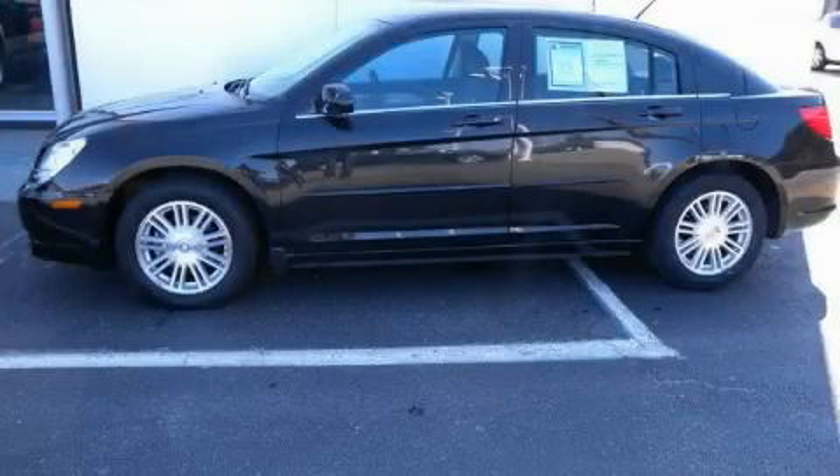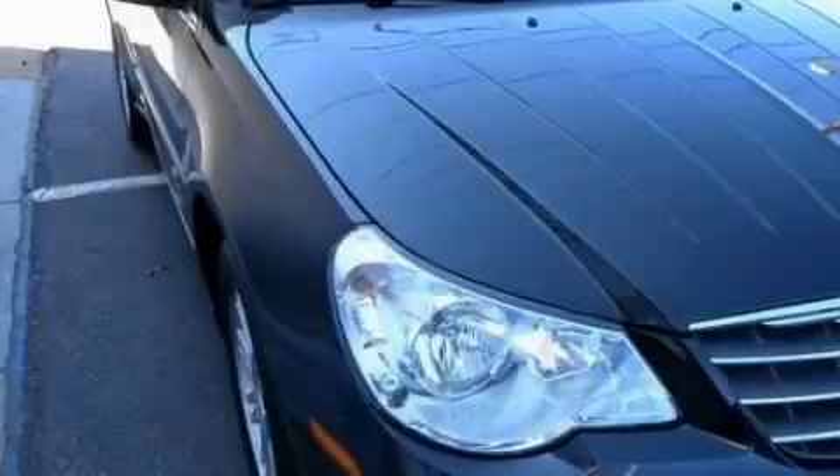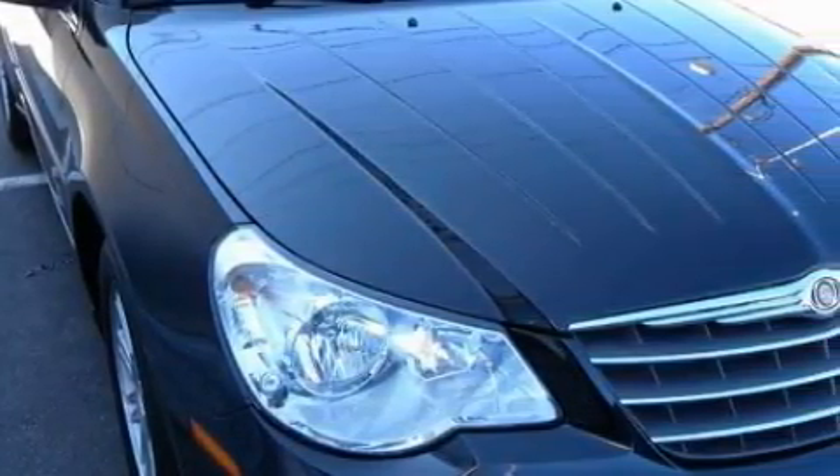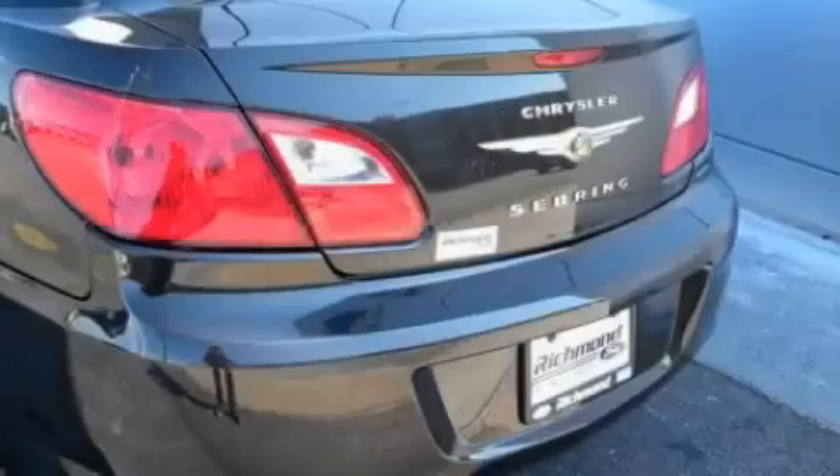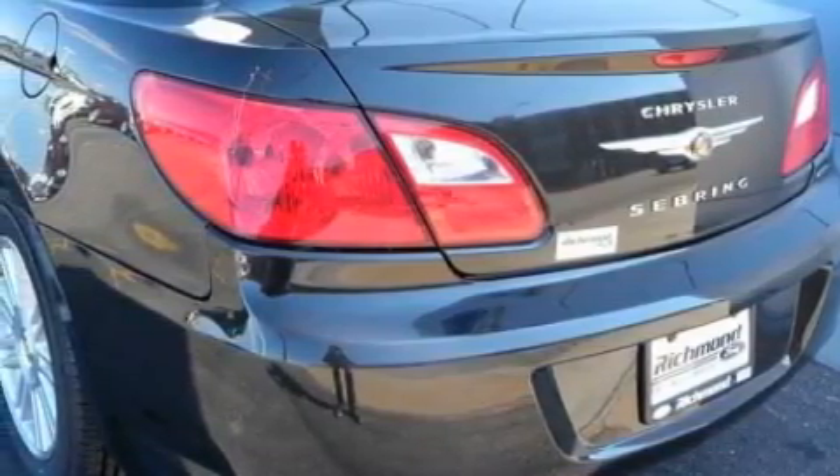This is a 2009 Chrysler Sebring. This Chrysler has a long list of incredible features including power windows, cruise control, satellite radio, rear curtain airbags, an anti-lock braking system, and this vehicle has just over 41,000 miles.